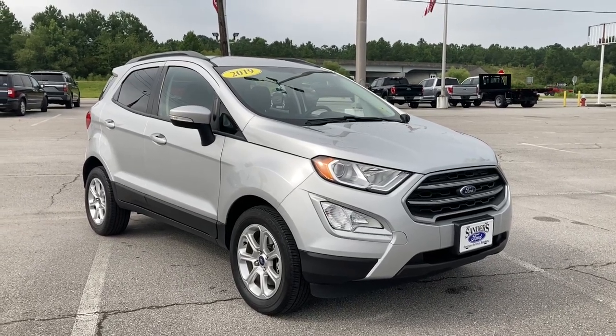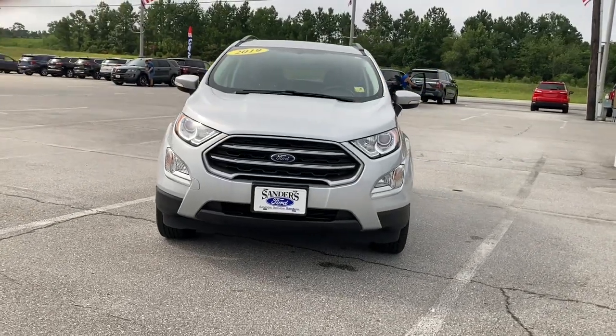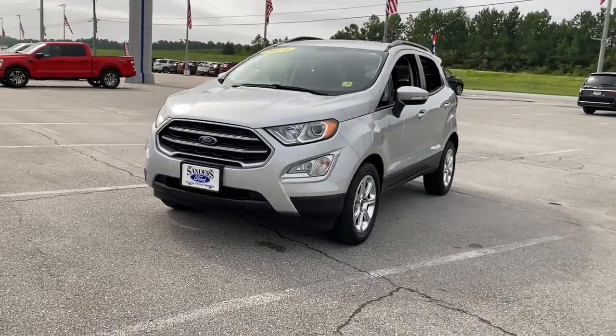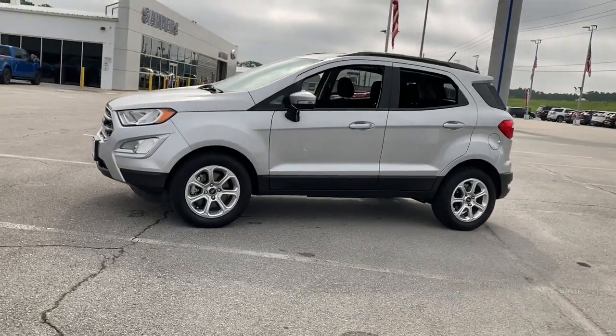You'll have love at first sight with the 2019 Ford EcoSport. With less than 15,000 miles on the odometer, this vehicle provides excellent value. Take a closer look at this impressive EcoSport.